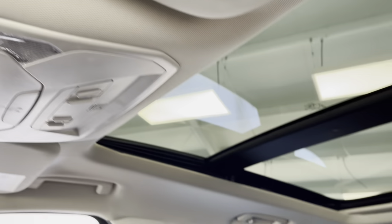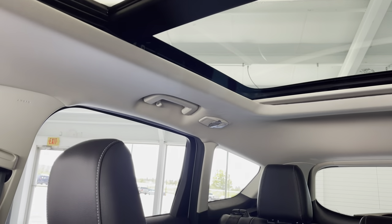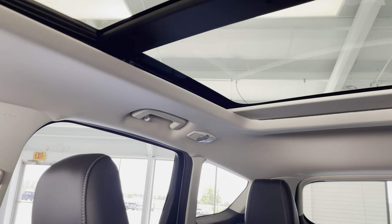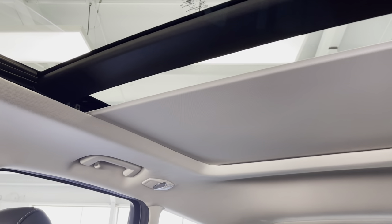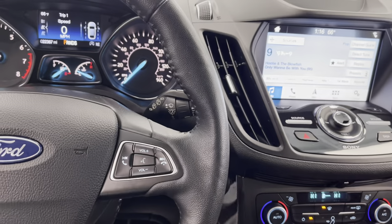And you have a full panoramic sunroof, which is always a plus. You do have a full cover — not a screen but a solid cover — so if you do not want the sun to shine in or if it's too hot, you can always utilize that. It's a huge panoramic sunroof that allows for lots of natural lighting.